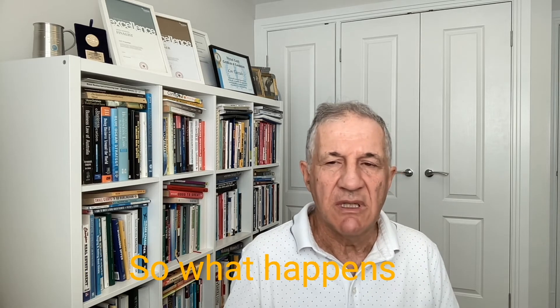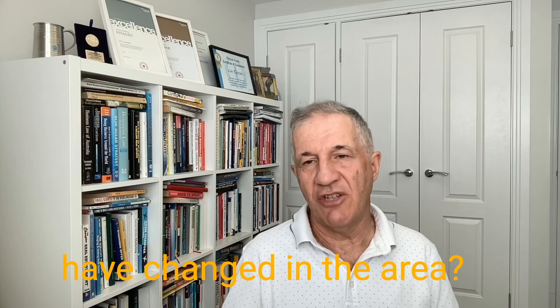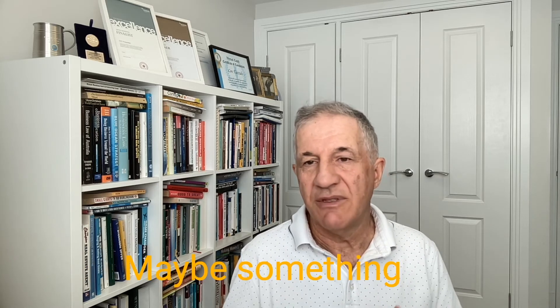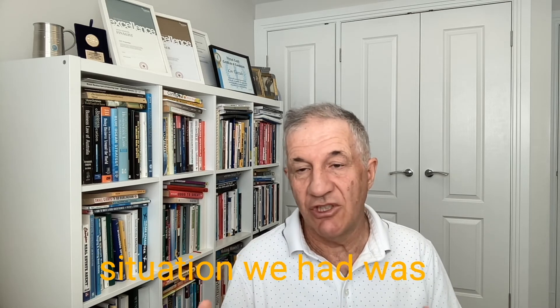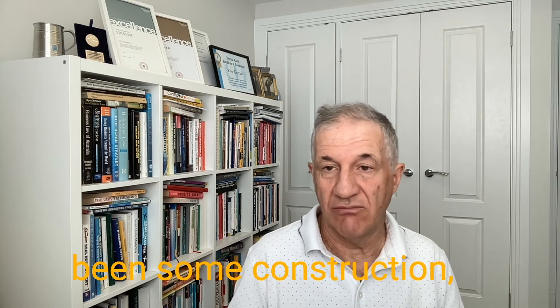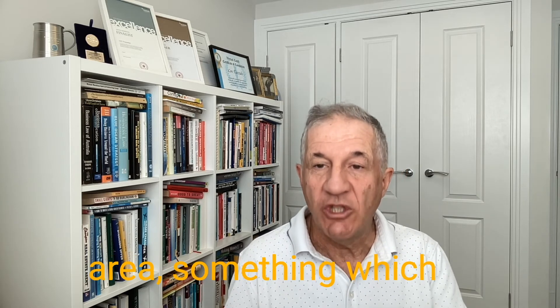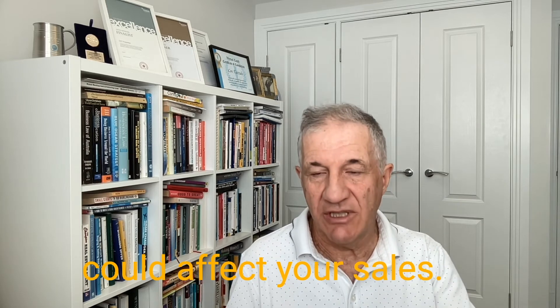What happens if things change? How do you know things have changed in the area? Maybe something has affected the area — obviously, the latest situation we had was COVID. Maybe there's been some major road construction, something which could affect your sales.